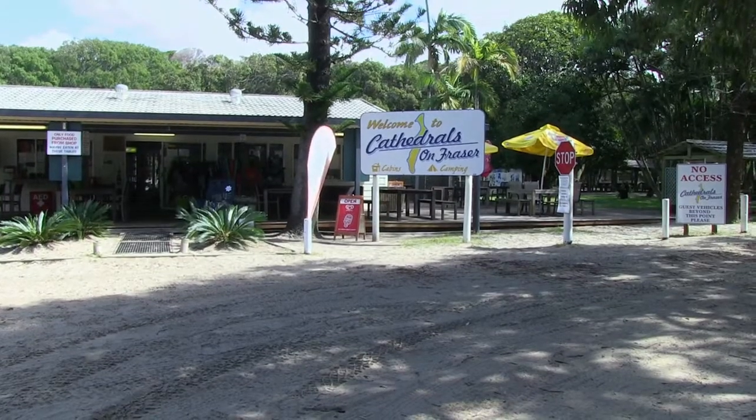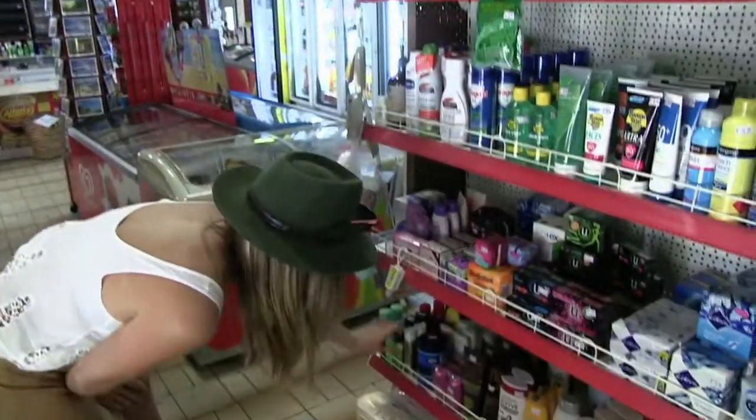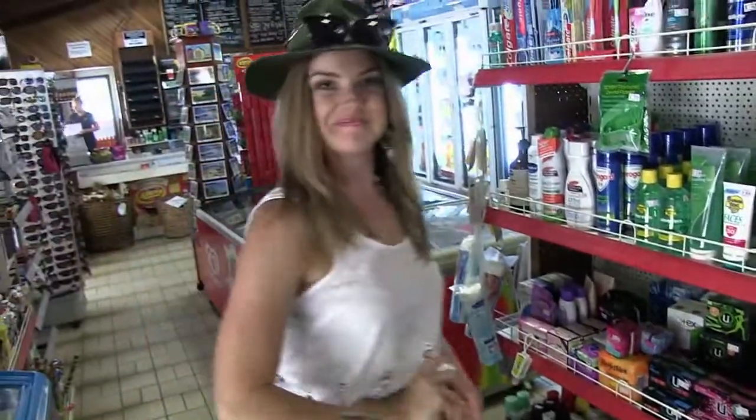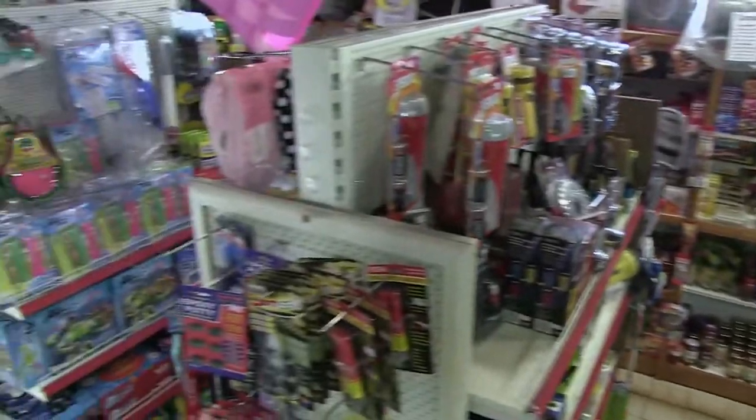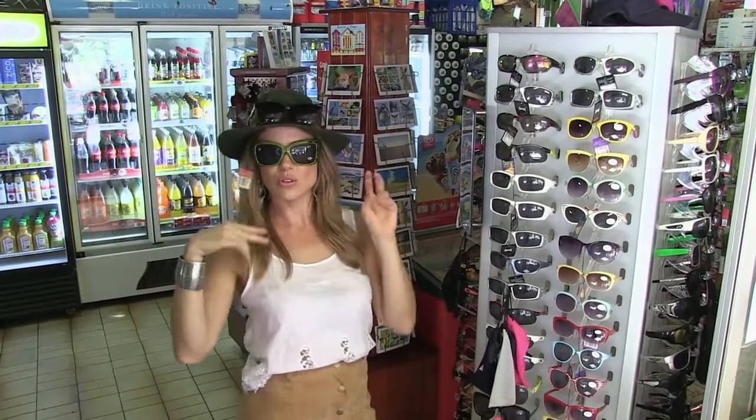One reason just to visit is the shop and general store. It's the most extensive range of beauty products on Fraser Island. This shop is very well stocked with all sorts of essentials, and maybe just the pair of sunnies you've been searching for.